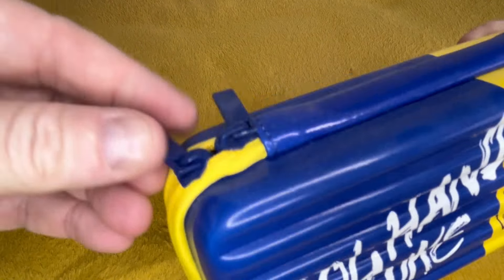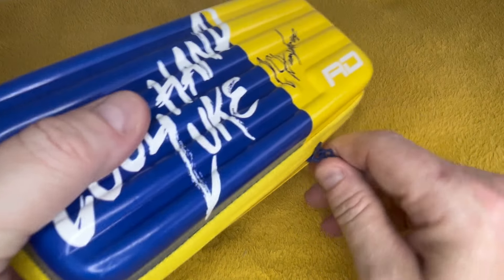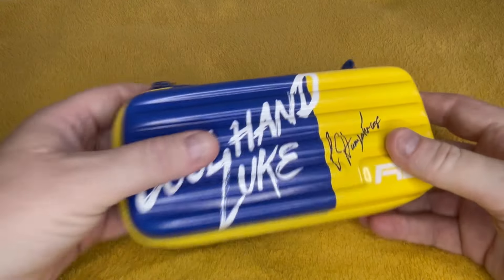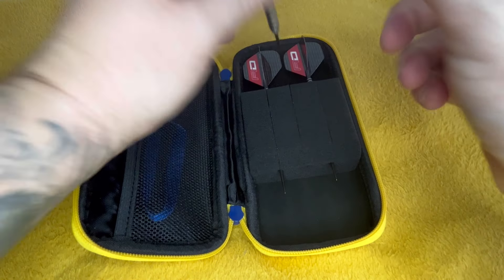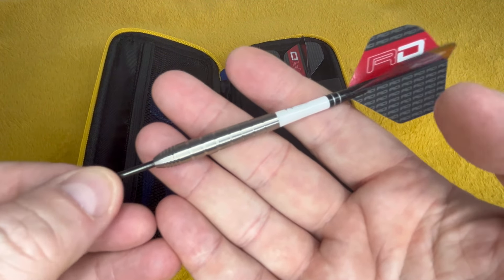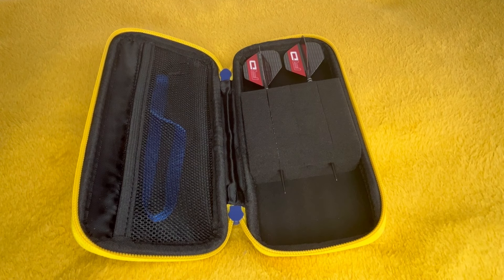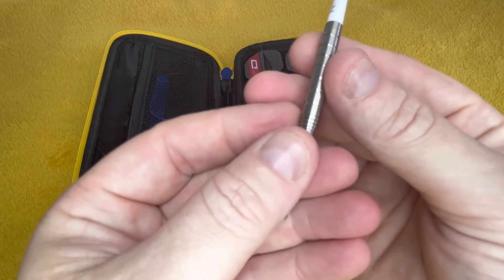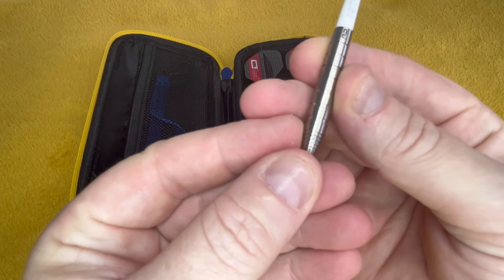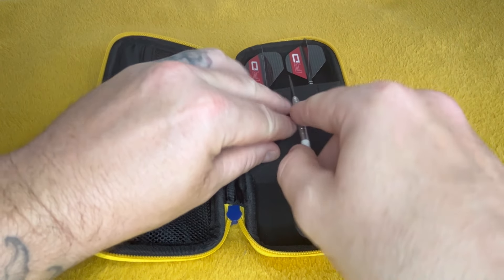Blue and yellow for Leeds United, who I did used to play for when I was a kid — Leeds United Academy, Wetherby. But these have got the ones he uses — these TX1s. Looks like a chip — no, I just think it's a bit of tungsten stuck in there when it's been machined. It's definitely not a chip.